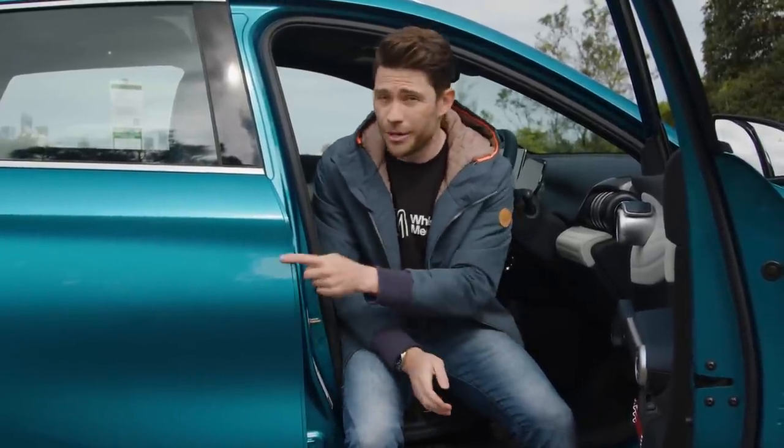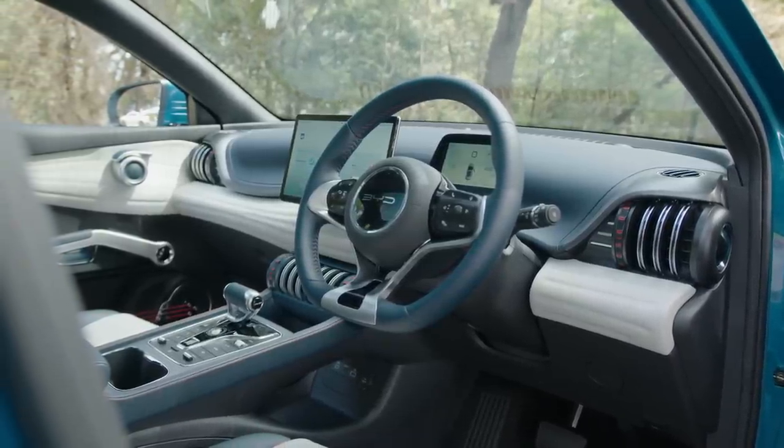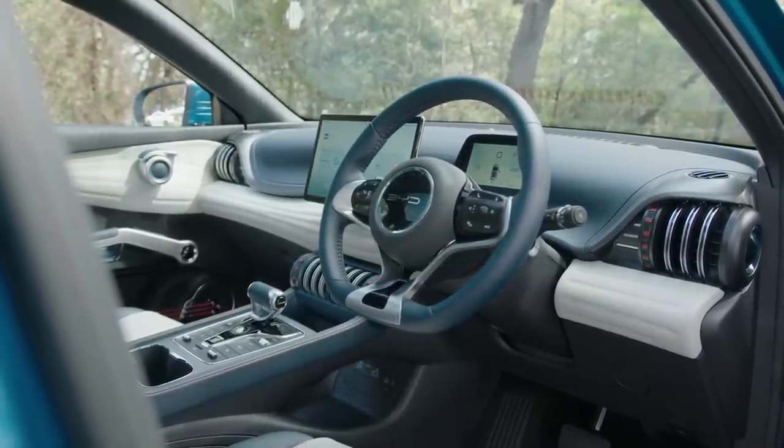Let's start with the biggest issue facing EVs in Australia right now — they are expensive. Yes, sales are growing and there are now some incentives out there but you still need to fork out a lot of cash to get into one. Now though it feels like we've reached something of a tipping point with more affordable models joining the market. The BYD Atto 3 is currently locked in an arm wrestle with the MG ZS for the title of Australia's cheapest EV. The prices change a little bit depending on your state or territory and drive away deals but both cars are around 45 grand drive away.